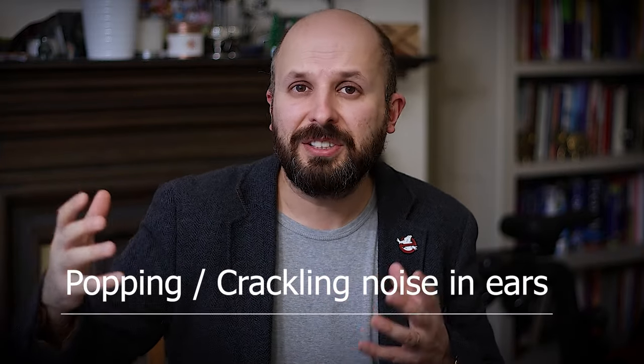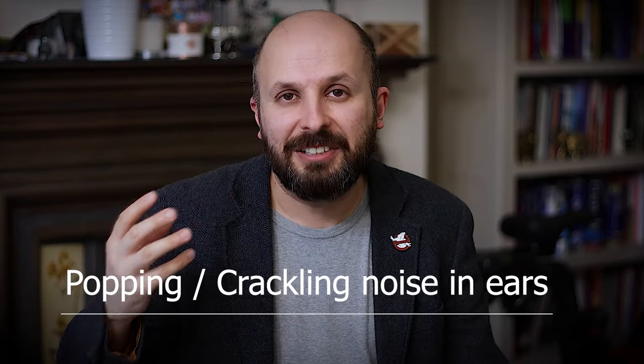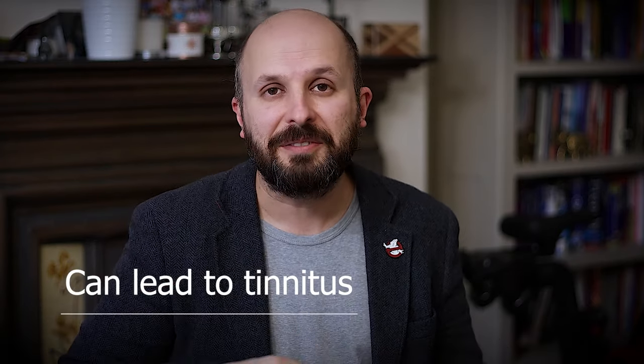If you do manage to pop your ears, you find that your hearing comes back for a short time and then starts going down again, and you still have crackling in your ears. This only lasts a few seconds, a few minutes, sometimes a few hours. It becomes very irritating, and because you're constantly focusing on your ears, it does lead to a risk of getting tinnitus, which I'll talk about in another video.